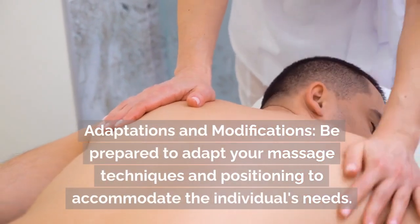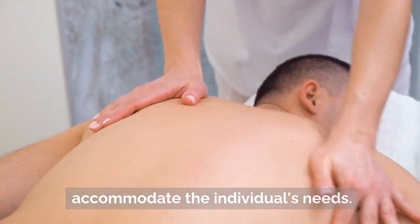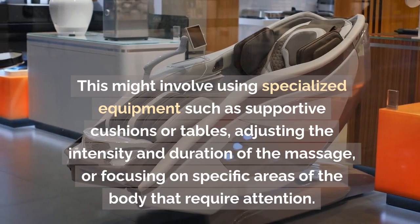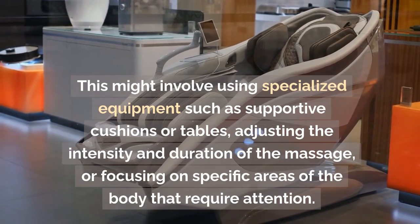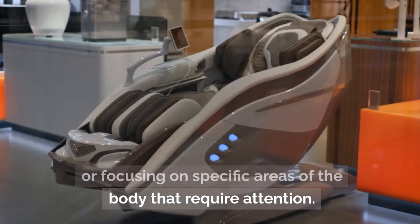Adaptations and modifications. Be prepared to adapt your massage techniques and positioning to accommodate the individual's needs. This might involve using specialized equipment such as supportive cushions or tables, adjusting the intensity and duration of the massage, or focusing on specific areas of the body that require attention.